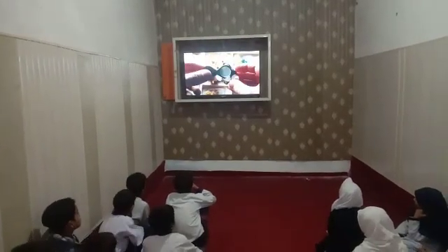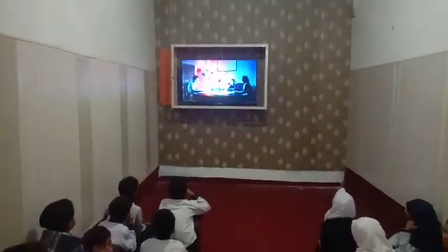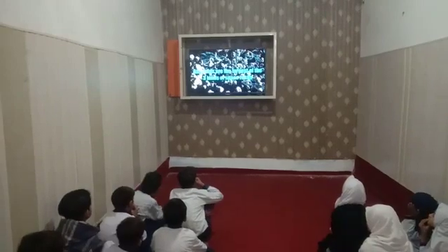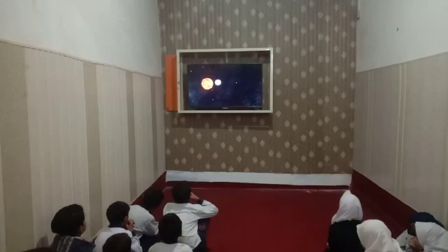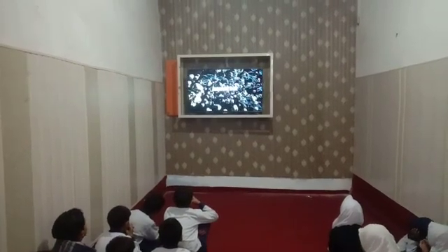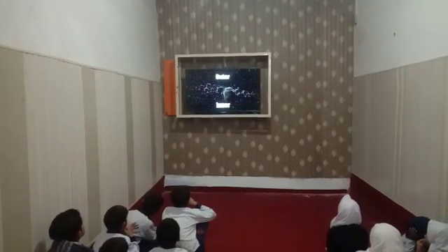Sometimes people are confused about the differences between these rocks. Asteroids are the largest of the three kinds of space rocks. These chunks of rock circle the sun in an area between Mars and Jupiter called the Asteroid Belt. The Asteroid Belt has an inner and outer part.